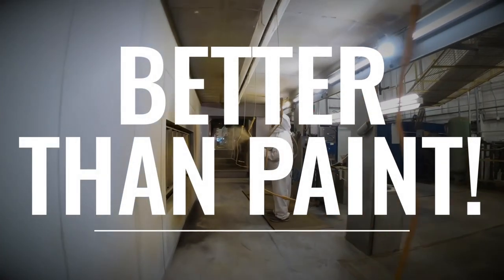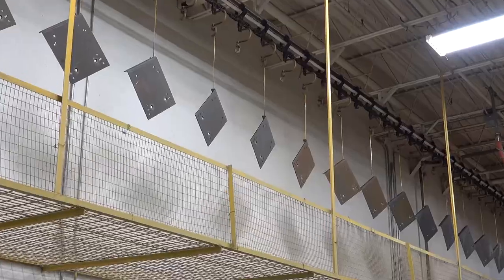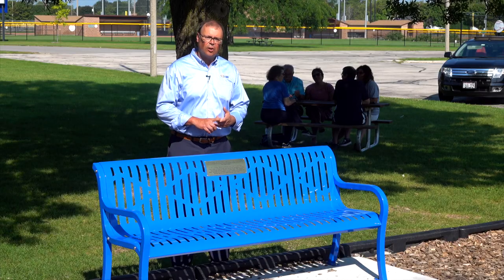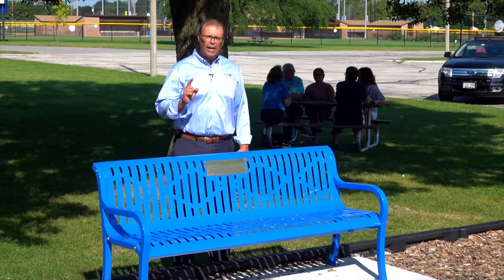And with a finish that's so much better than paint — there's a huge difference between paint and powder coating. At HMF we have one of the largest powder coat paint lines in the Midwest. Powder coat is better than paint because powder is sprayed on the bench, it adheres because of the electric current, and then it's baked on in the oven. This forms an impenetrable bond that forms a seal that will last forever.